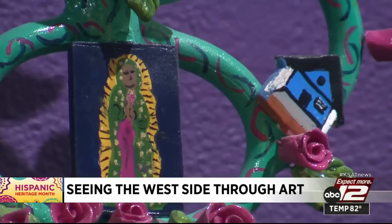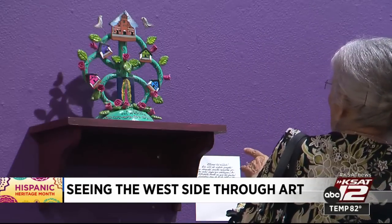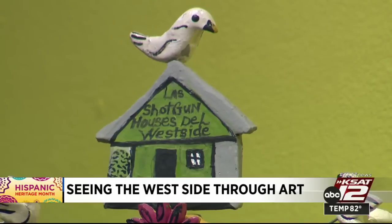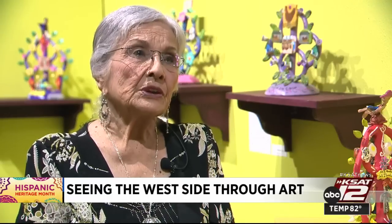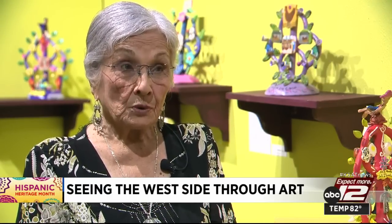Another one of her trees celebrates the shotgun style houses, a kind of home found in the west side neighborhoods. They're just so tiny but real cute. There are still a few in San Antonio — you go up Guadalupe Street and El Paso, close to San Zamora.